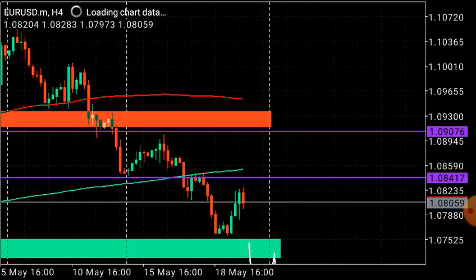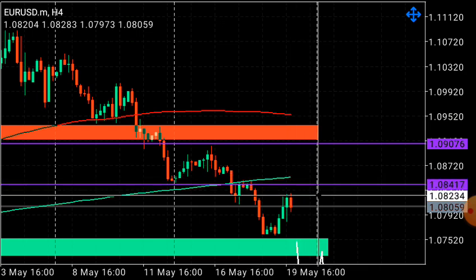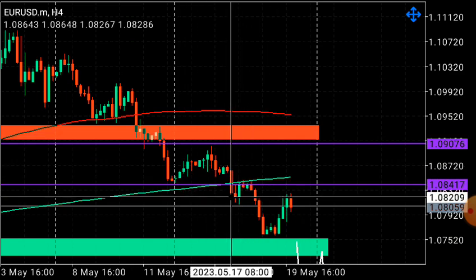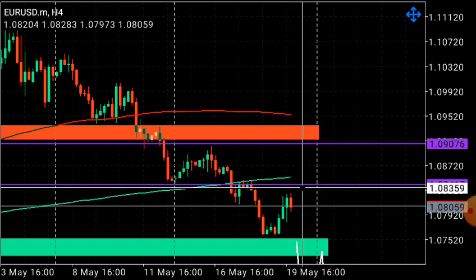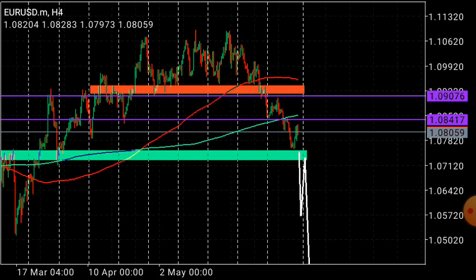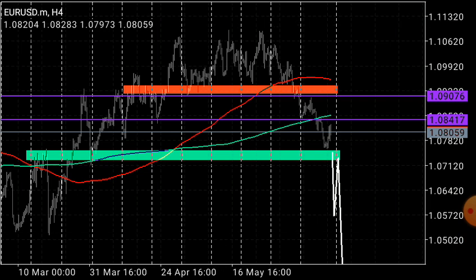This move is also driven by the Fed continuing to raise rates. Price is above a resistance supply zone; it broke out of this low signaling sell territory. Impulse then pullback — we're looking for continuation to the downside. Take sales with the stop loss just above, targeting 1.0517 as the first target on EURUSD.